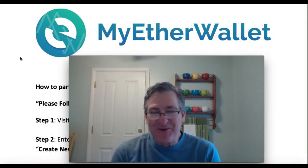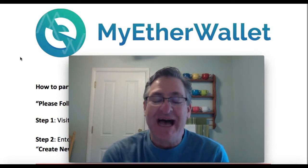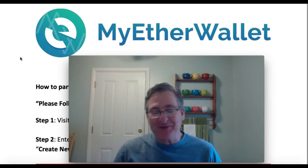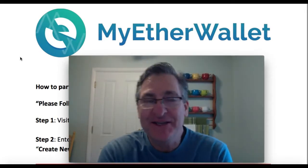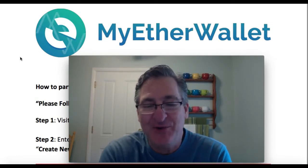Hey everybody, CryptoMentor99 here. It is still February the 14th and I'm going crazy for Zenfin. This is nuts. I've been making some videos and I guess you guys are calling me the informal spokesperson of Zenfin. And if you were with me in my house right now, you can see that I'm blushing.